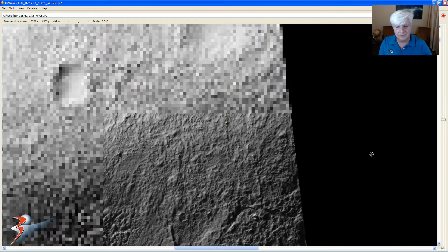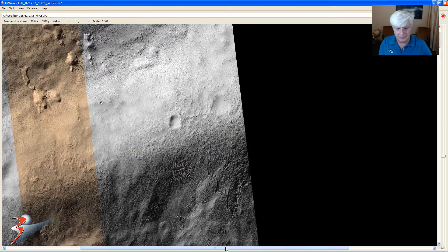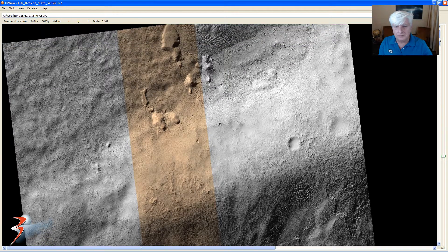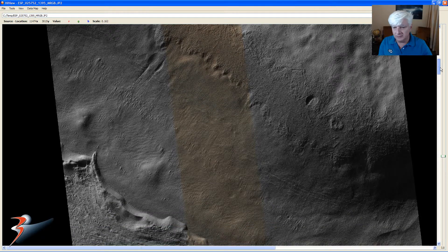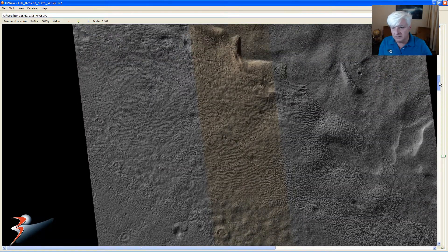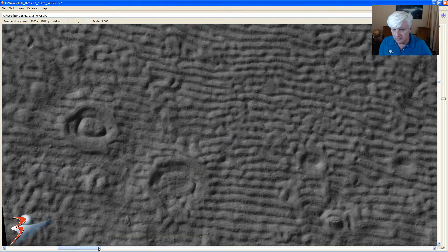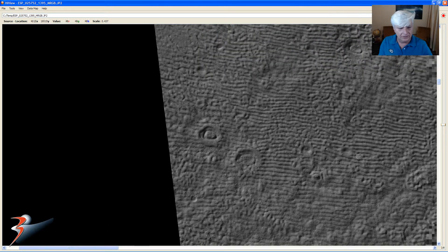Look at this area around here — there's nothing as bright as that, or that comes close to that shape. Let me find that crater anomaly and quickly show you that. They're all sort of hollowed out and they've got some flat-looking bottoms, but that thing there looks three-dimensional — really strange.